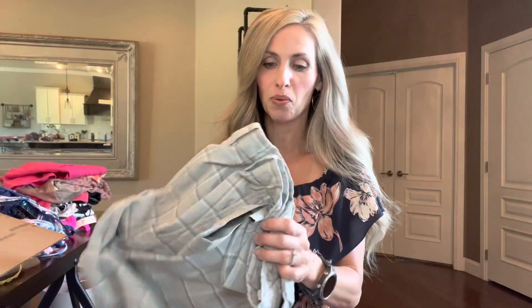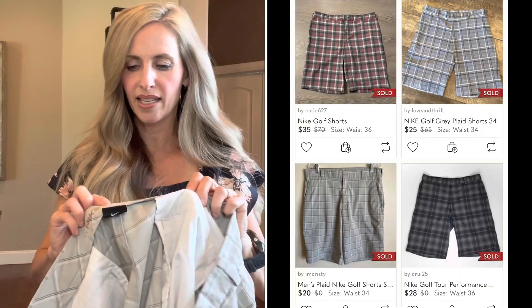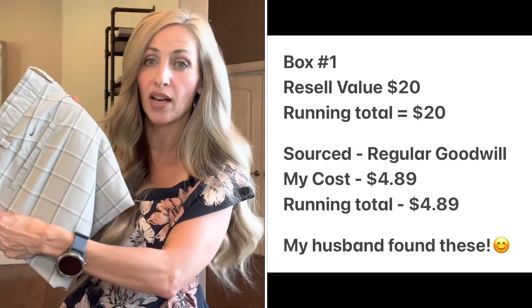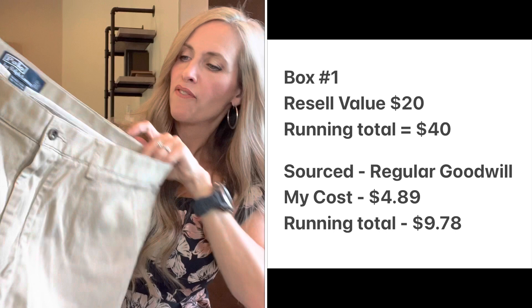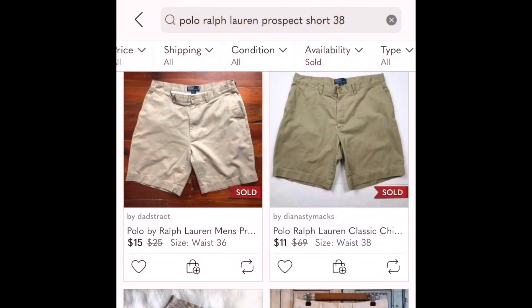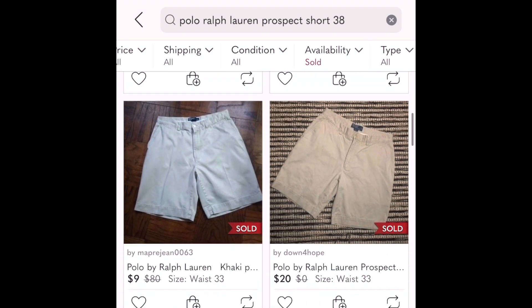We'll start with the men's box, which will be available on Poshmark. The first item is a pair of men's Nike golf shorts — a nice gray color, size 42, with the swoosh on the back, in excellent condition. They should sell for around $20 to $22. Then a pair of tan men's Polo Ralph Lauren shorts — the Prospect short, 100% cotton, flat front, size 38, in excellent condition. There were so many sold comps for Polo Ralph Lauren Prospect shorts.